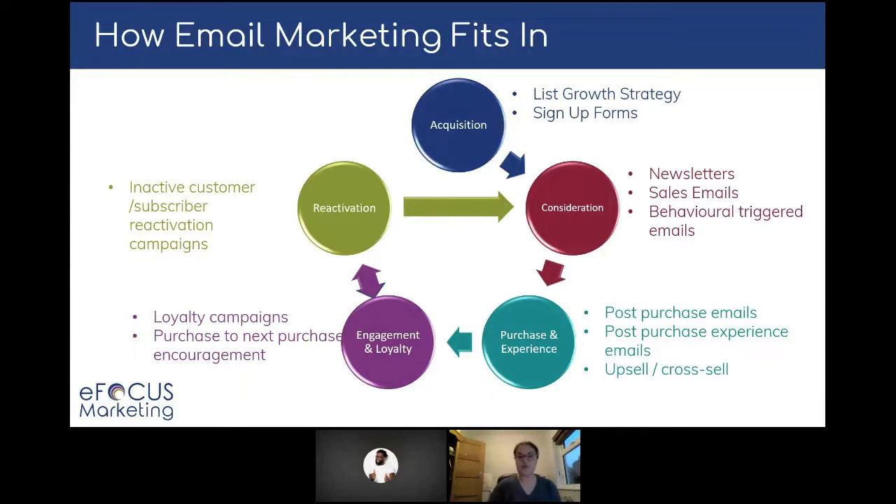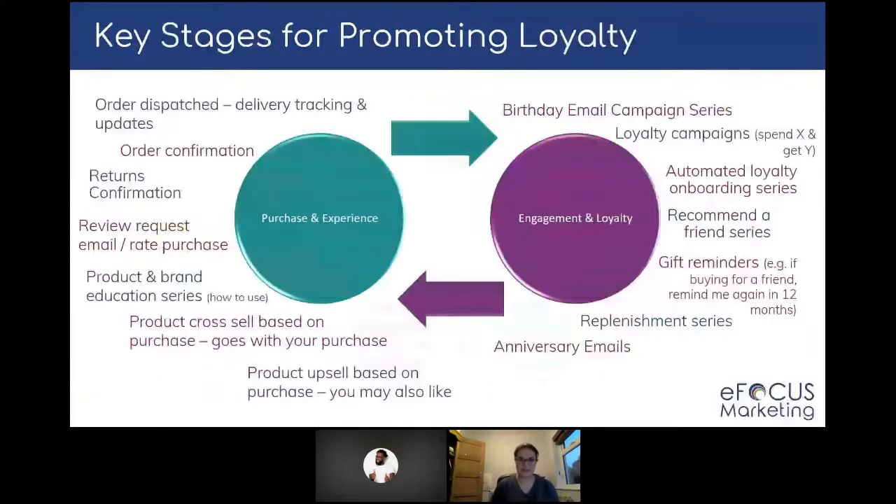For these purposes, let's focus in on two stages in particular: the purchase and experience stage, and the engagement and loyalty stage. There's a lot of information on screen here, but these are just some examples of the types of campaigns you could have at each of these stages, and I'm going to go into a little bit more detail and give you some examples of those.